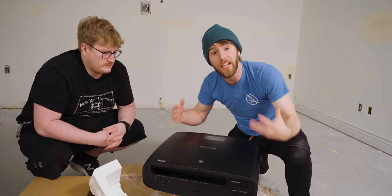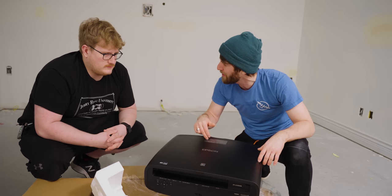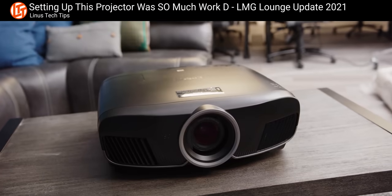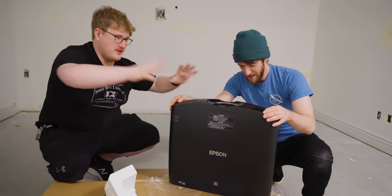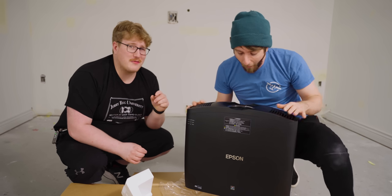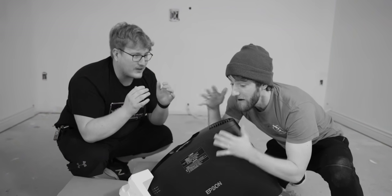We actually reached out to Epson about checking out one of their flagship projectors ages ago, like back when we started the house — for the lounge. So we had the 6050 UB. This is supposed to be the new 6050 UB. They told us their stuff is good, but wait till you see what we've got coming. And I think because of COVID supply constraints, it took a little bit longer. I feel like their original estimate was like November last year.